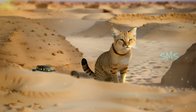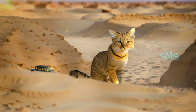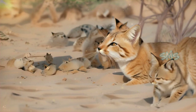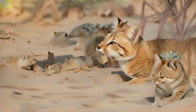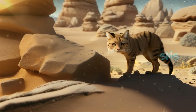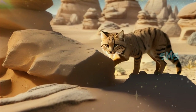Sand cats have a diverse diet that includes small mammals, birds, reptiles, and insects. Their hunting strategy typically involves stalking and pouncing on prey from concealed positions, utilizing their sharp claws and teeth to immobilize and consume their quarry. They are opportunistic feeders, capable of adapting their diet to suit the availability of prey in their arid environments.